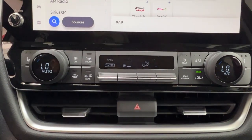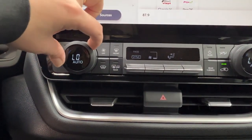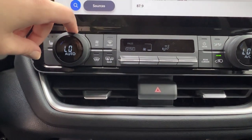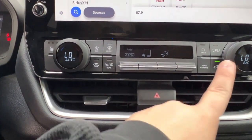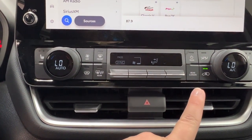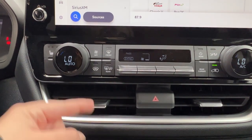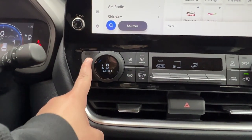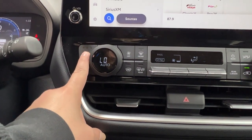Under the infotainment is the climate control center. We have dual climate control so you and your front passenger can use separate settings or sync them to work in unison. You also have the option to control rear climate through here, or leave it to rear passengers with their own control panel. There's defrost for front and rear windshield and side mirrors, as well as tri-leveled front heated seats.